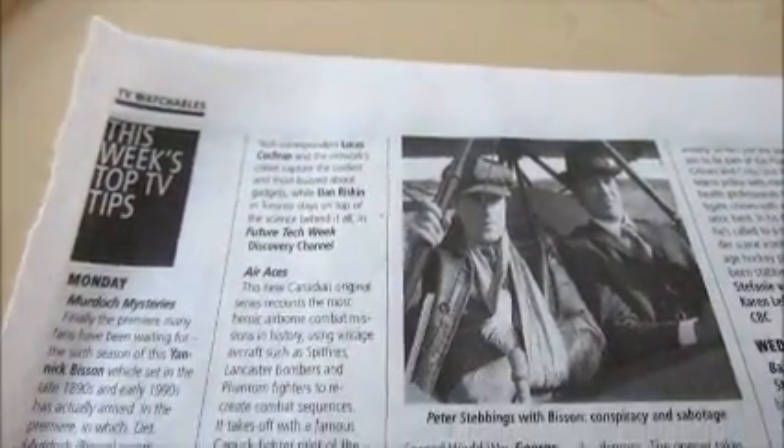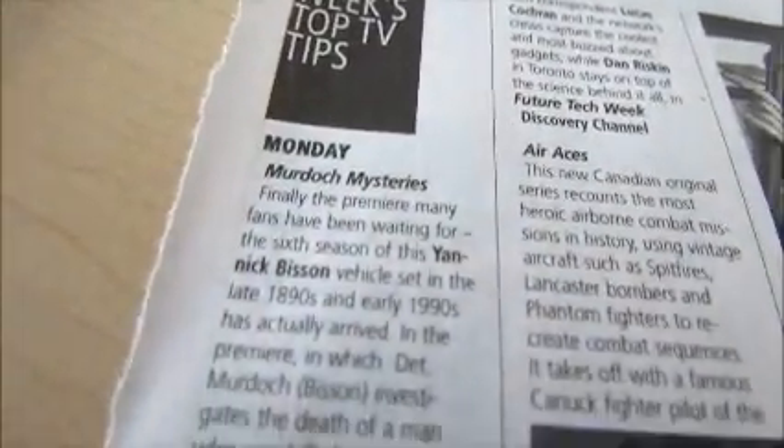Speaking of Murdoch Mysteries — and since today season six of Murdoch Mysteries airs — here's my little thing that I pulled out of the TV Times. There's the picture. I just ripped it out because it's kind of like a cool little collectible, and TV Times usually has nothing worth ripping out.